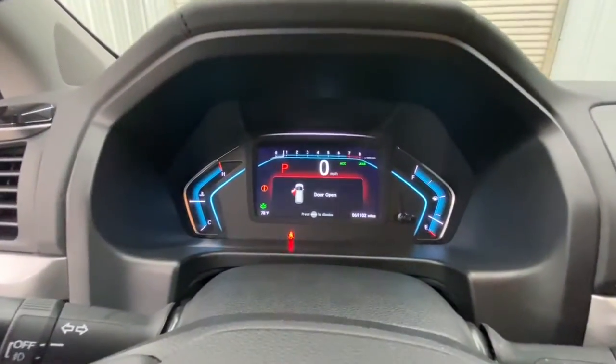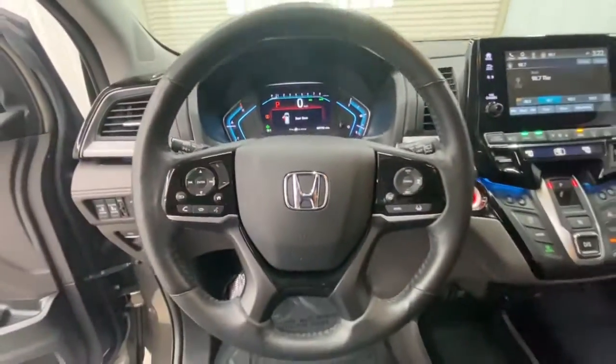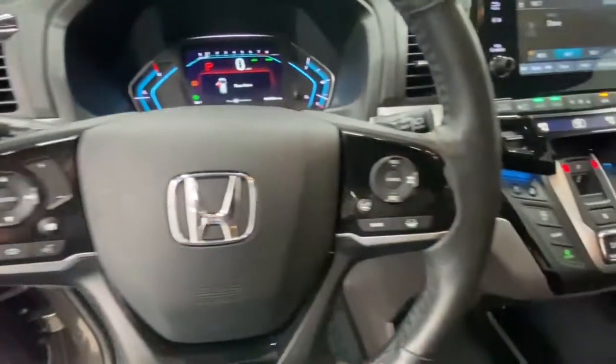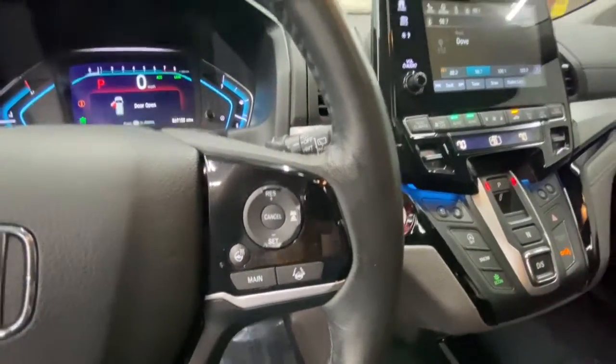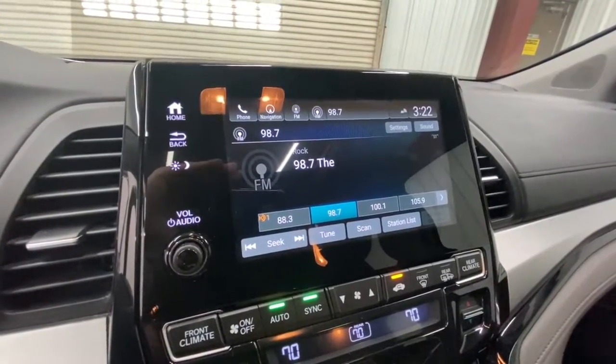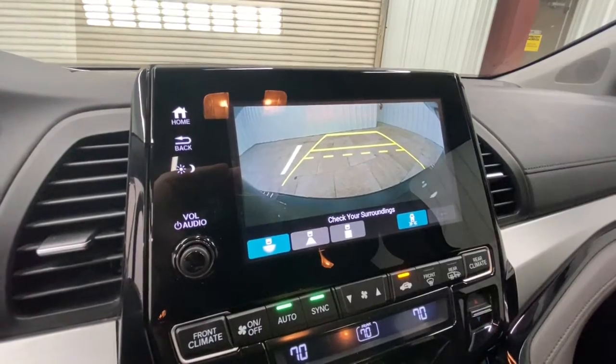These are just some of the great options this vehicle comes with: sun/moonroof, navigation system, keyless entry, backup camera, fog lamps, premium sound system, lane keeping assist, keyless start, satellite radio, and heated mirrors.